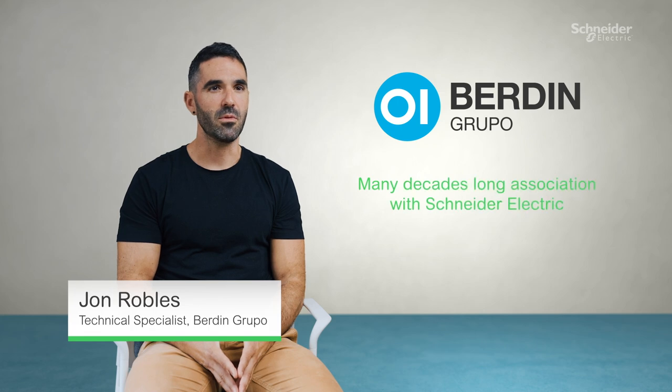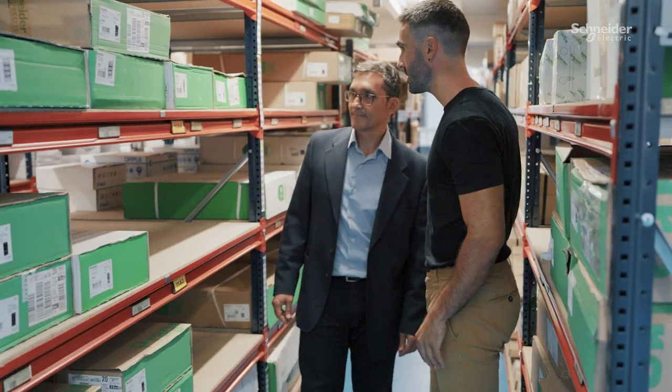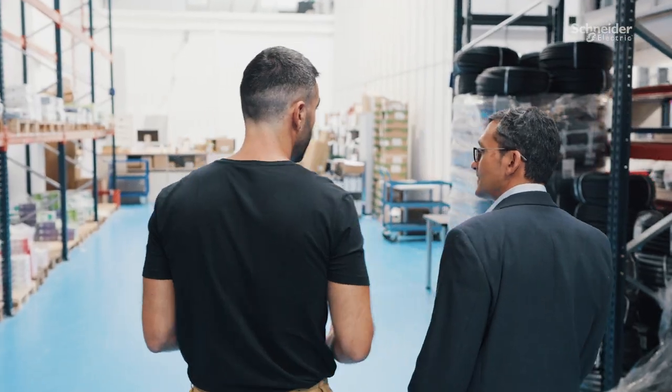Verding Grupo is an electrical, industrial and telecommunication material distribution company with a team of over 230 professionals serving our customers in Spain for over 40 years. We have been working hand in hand with Schneider Electric for many decades to offer the best to our clients.